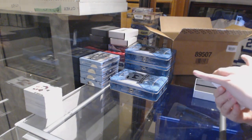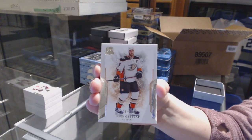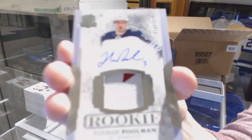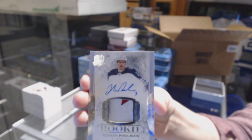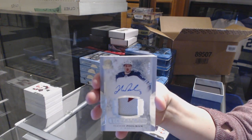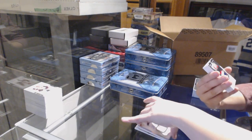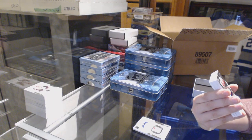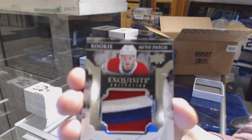We've got a base card number 249 for the Ducks, Ryan Getzlaff. Number 249, Rookie Patch Auto for the Winnipeg Jets, Tucker Poolman. We've got an Exquisite Rookie Patch Auto, numbered 47 of 53 for the Montreal Canadiens, Victor Mete.